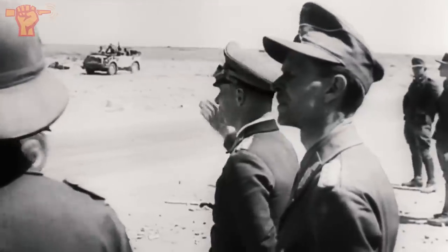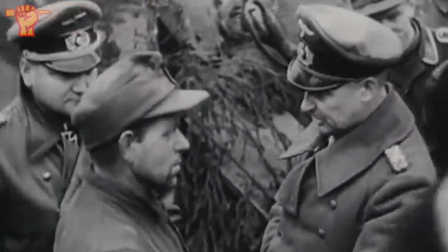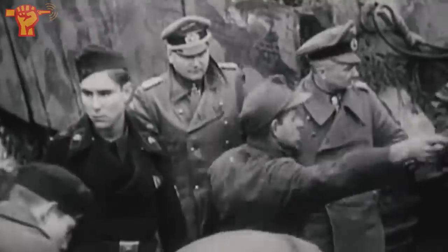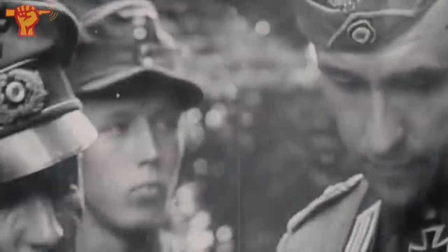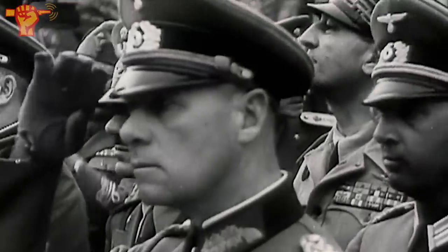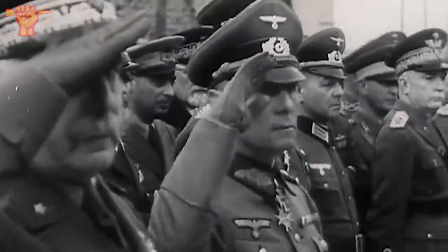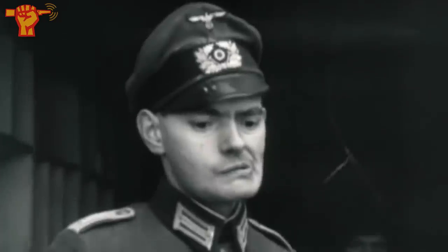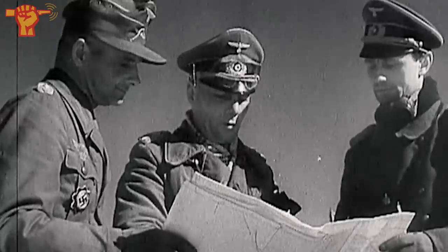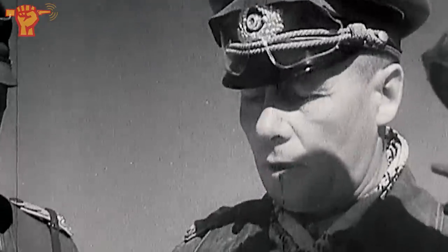This cap emblem originally consisted of a wreath and cockade. The wreath is the oak leaves part and the cockade is the silverish circle with a red dot in the middle. It was worn by German officers and enlisted men and would have been placed on the peaked visor cap, which is called Schirmmütze in German. We only found the wreath — the cockade is missing from the emblem that we found.